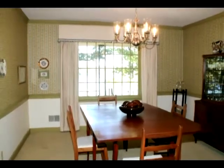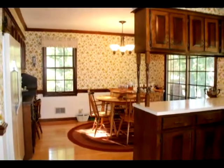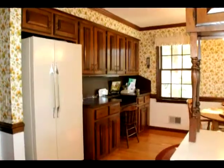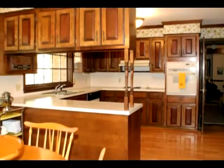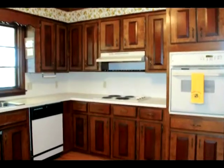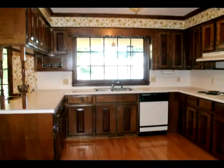Next to the dining room is an eat-in kitchen. The dining room and kitchen have great lake views. The kitchen features a breakfast area, a built-in desk, lots of cabinet space, a built-in oven, and a pantry.